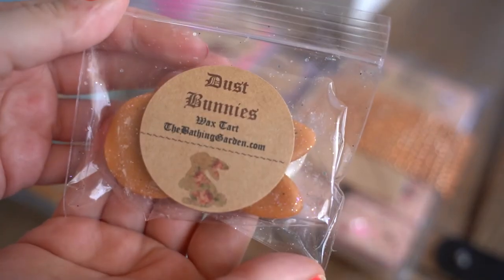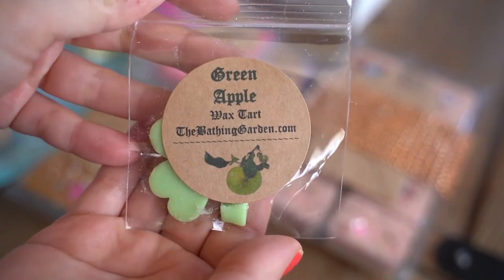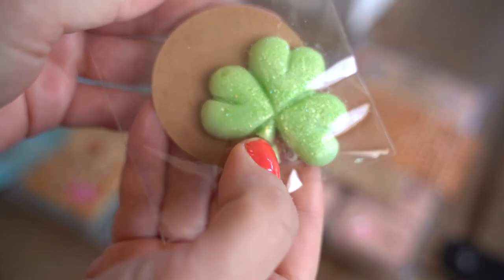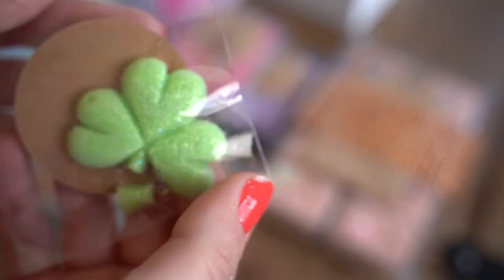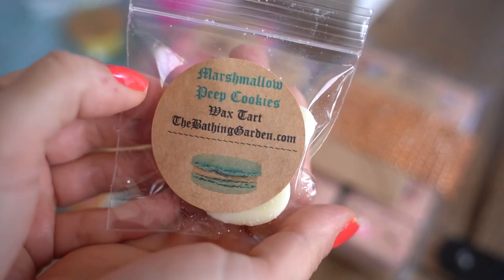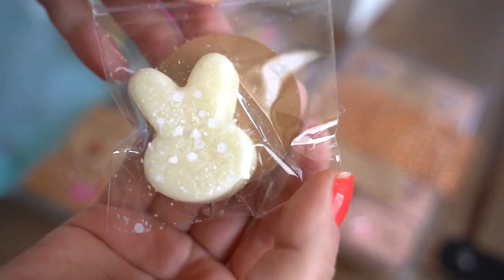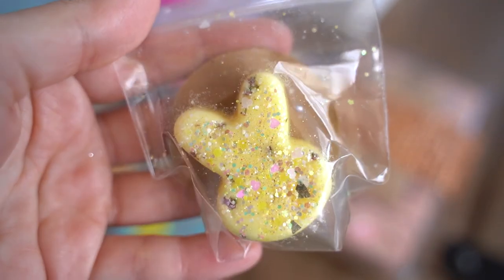Let me show you the samples I got in this package really quickly. This is Dust Bunnies. I also received a green apple scent — oh my gosh, it's broken, but it's so cute — it's a little clover shape. That is adorable. I am definitely going to melt that on St. Patrick's Day. I also received two more samples: this one here is in Marshmallow Peep Cookies, which has a cute little cookie on the label. And this bunny is Sparkly Spring Fling, which I did receive in another sample as well. The bunny on this is a yellow bunny with a ton of glitter.